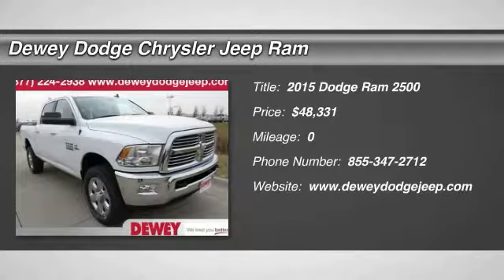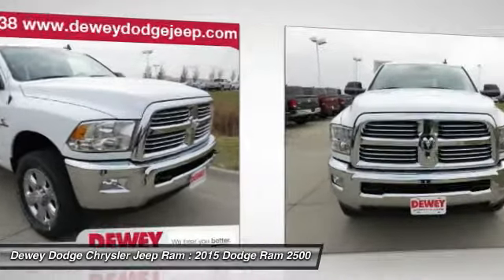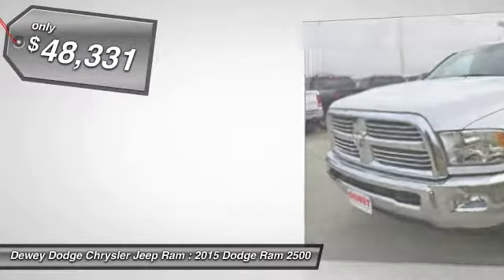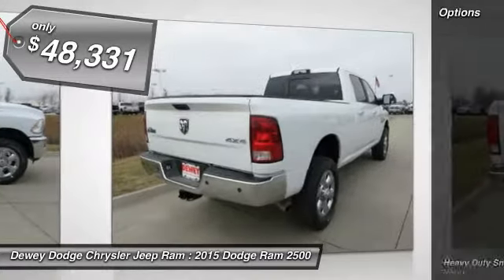The 2015 Ram Pickup 2500. The Ram 2500 is built with sturdy hydroformed frames and capable four wheel drive options to handle the toughest job site terrain while maintaining a smooth ride, and is priced below $50,000. Here are some of this vehicle's great options.